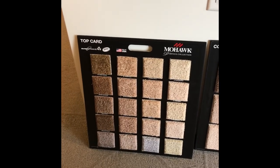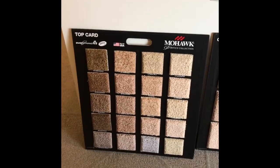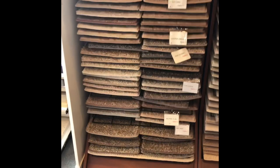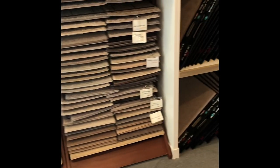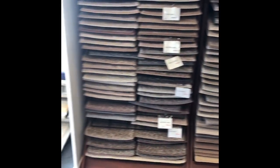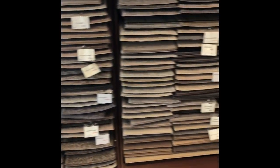Starting point carpet is Mohawk — we have Top Card and Cooper Creek. We also have a huge assortment of other styles and colors, so we can find something that works for your home.